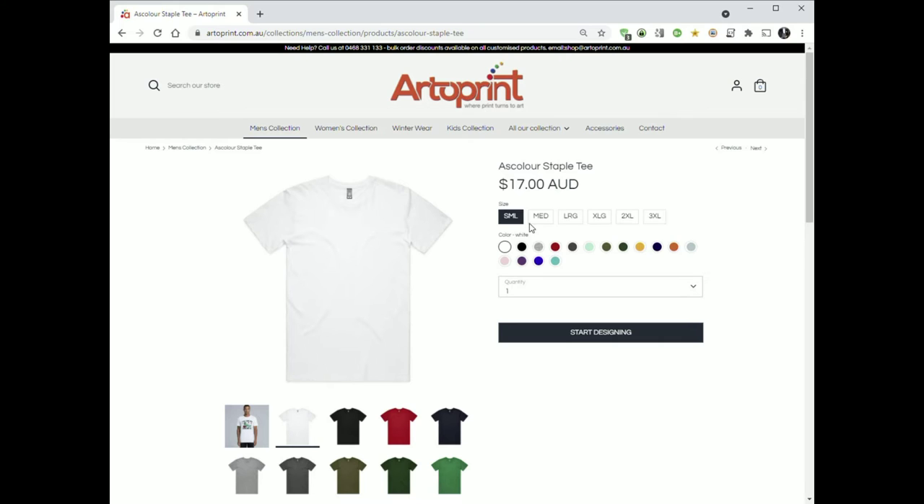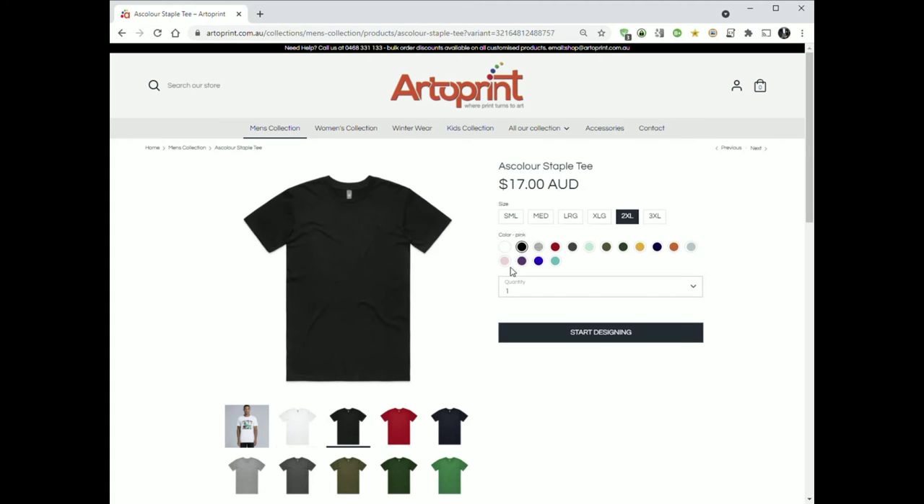Then decide what size you need. I'm a 2XL. And what colour you want — I'm going to go black. You can choose more than one shirt if you want to order multiple shirts of the same size and colour.